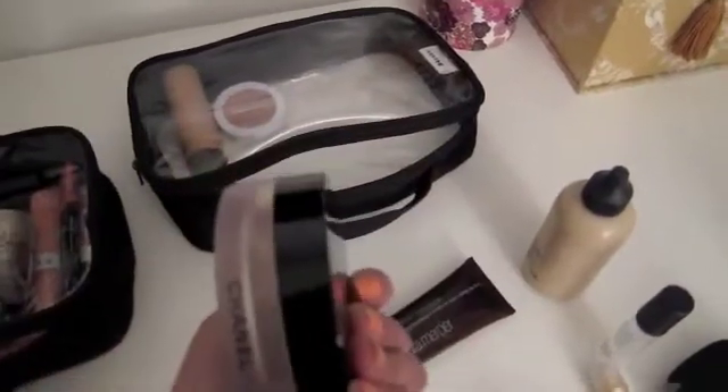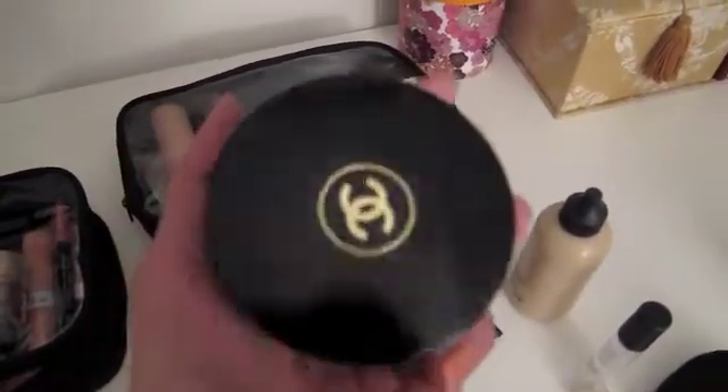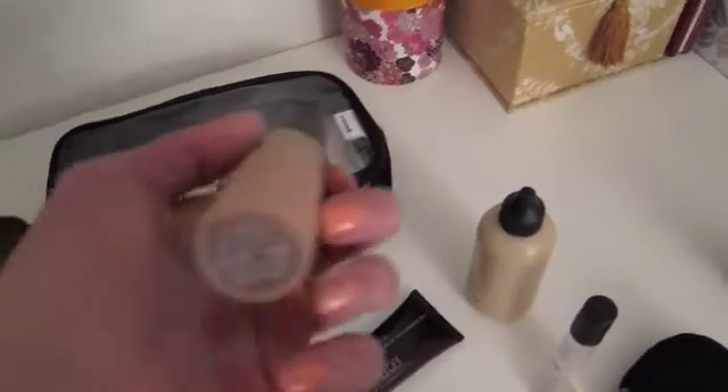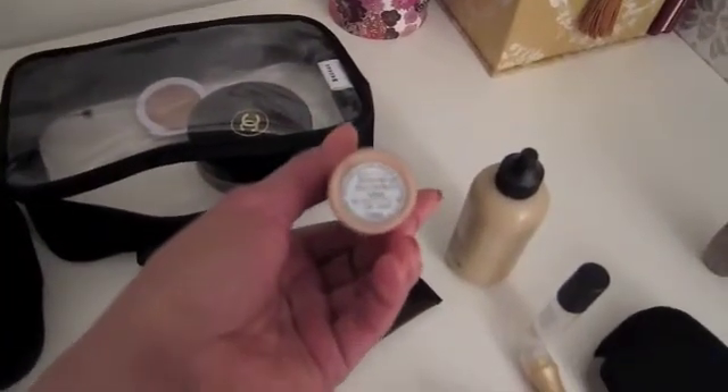My Bronze Universal — this is full size but I cannot depot this or remove product from it or place it anywhere else, so unfortunately this is worth carrying in full size. For highlighter, same thing — worth carrying full size for. This is the Becca Shimmering Skin Perfecter in Opal.